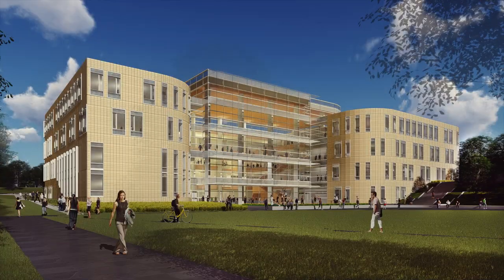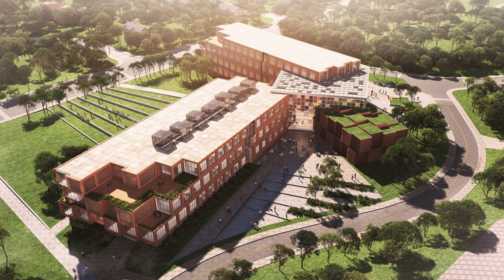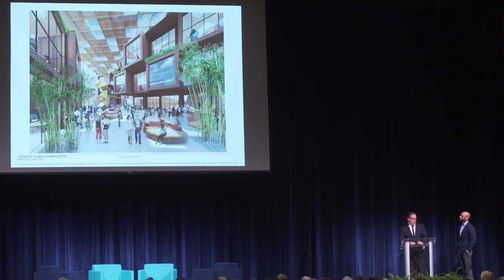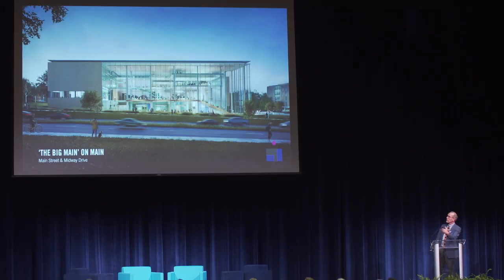I'm pleased to see so many of you here to join us as we begin the visioning process for one of the first projects in the gateway to a distinctive Kent State — the new College of Business Administration building. It's a building that will vastly improve the university's presence on Main Street and create a new front door for Kent State. You will soon see how four multidisciplinary teams propose to facilitate the college's programs and mission.